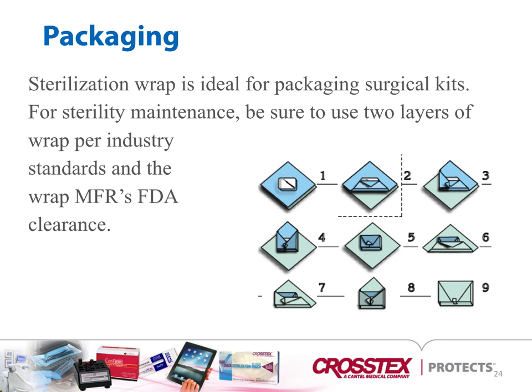Sterilization wrap is ideal for packaging surgical kits and heavier devices that you would not put in a peel pouch. For sterility maintenance, be sure to use two layers of wrap per industry standards and follow the manufacturer's clearance for packaging. The diagram shows sequential wrap: an item is placed on one wrap, wrapped as shown, and then wrapped again. There are some products that are two bound pieces of wrap, but sequential wrap is most common in ASCs and dental settings.